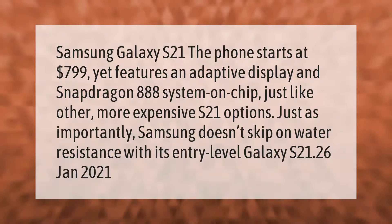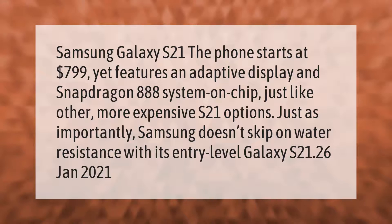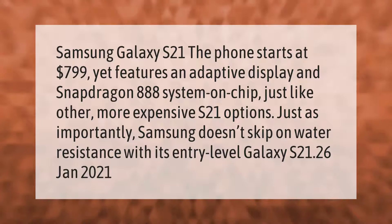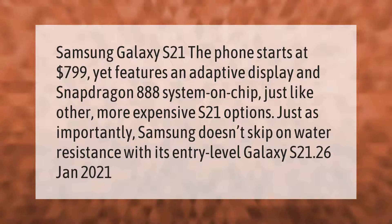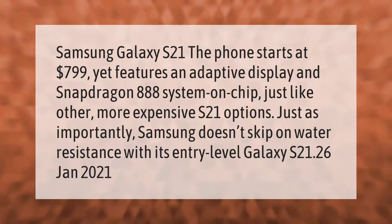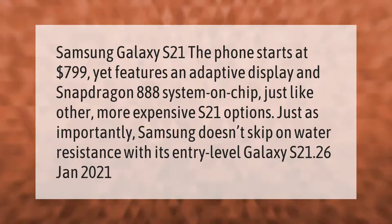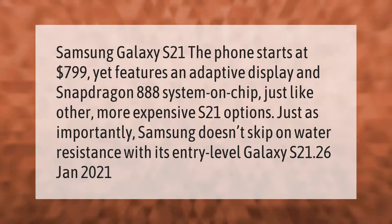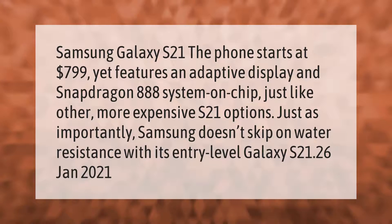The Samsung Galaxy S21 starts at $799, yet features an adaptive display and Snapdragon 888 system-on-chip, just like the more expensive S21 options. Just as importantly, Samsung doesn't skip on water resistance with its entry-level Galaxy S21.